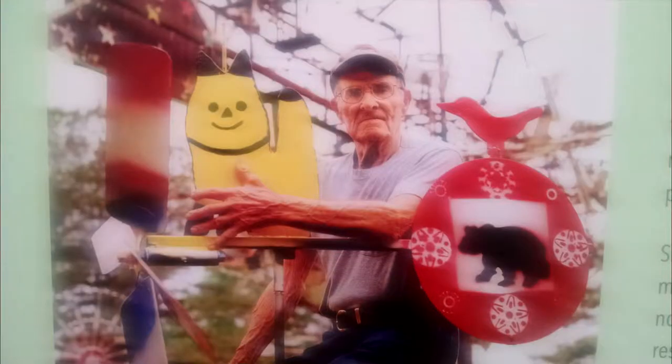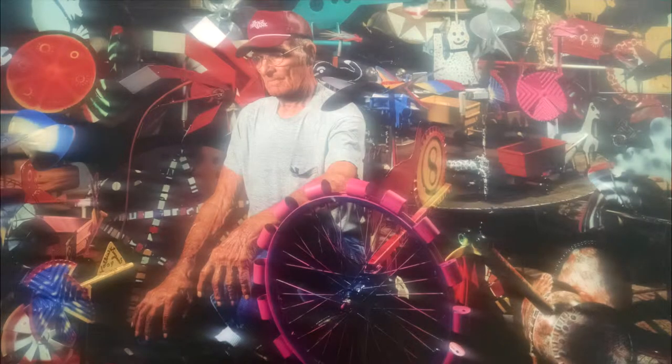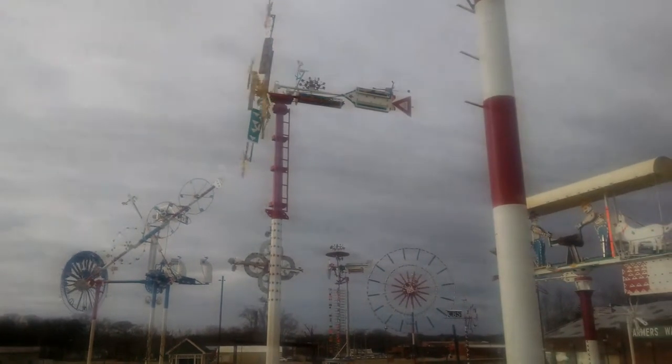Vala Simpson was a World War II veteran that began making whirligigs after he retired. Eventually the art world took notice and he began getting commissions for them. He was even contacted to build them for the Atlanta Olympics in 1996. After his death, it was decided that his whirligigs needed a permanent home, so the city began work on a park where they could all be displayed.